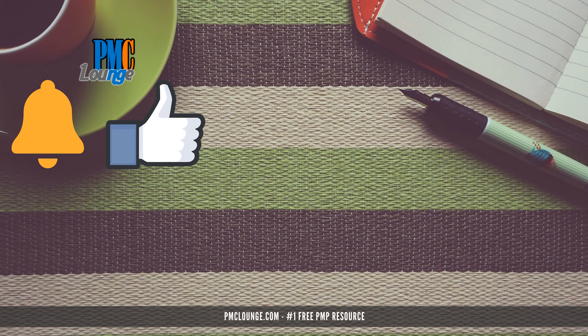That's all for this introduction to extreme programming. Subscribe to the channel for project management and PMP certification content. Hit the like button if you enjoyed the video, the bell icon to stay notified, and don't forget to check out PMCLounge.com — your number one free PMP resource.